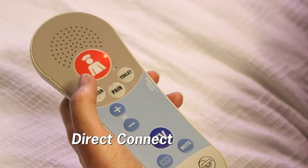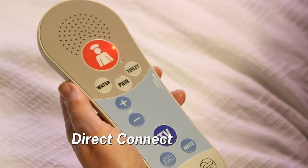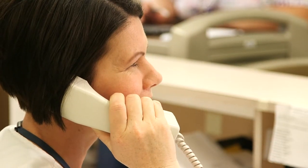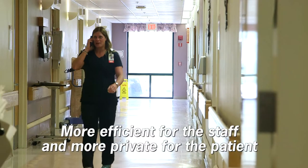So with the Responder 5, direct communication via the cell phone has really improved our patient satisfaction and our staff satisfaction as well. Patients can call staff directly if they have a specific need. They're able to call if they need water, if they need to use the toilet, or if they're in pain, and that allows us to know what their direct needs are before we even enter the room.